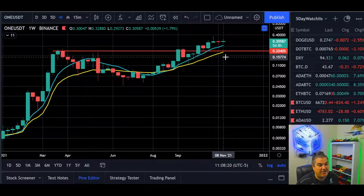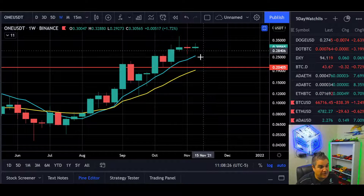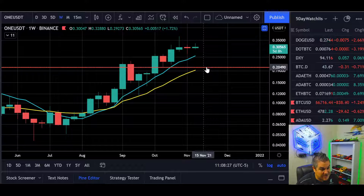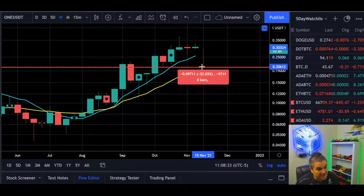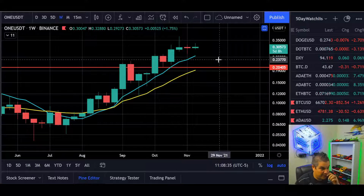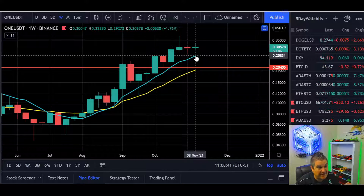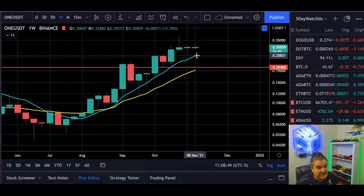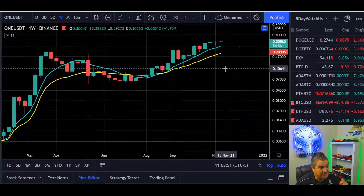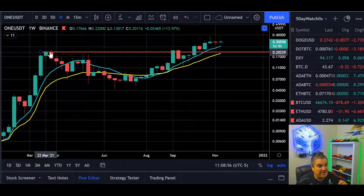So are we going to get a pullback? I don't know. If we do, the clear level in the short term would be this red line — we're over 30% away from that. The 8-week SMA has held pretty nicely and is at roughly 25 cents right now, which would also coincide with these local highs right here. If we close under that, the odds are we're going back to that level, because that was our previous all-time high in ONE.